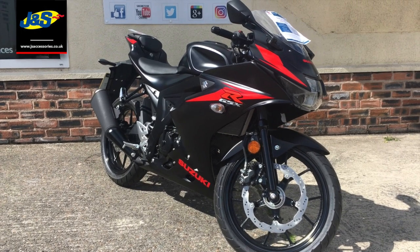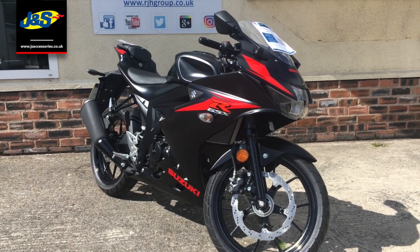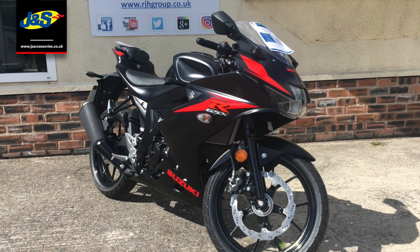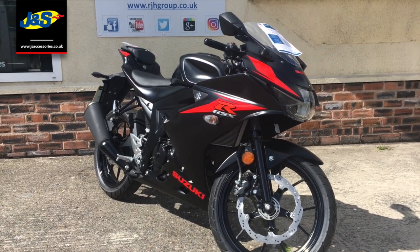Hello there, Tim from a very windy J&S here in Oakmere with a fantastic pre-registered GSXR125 here for you. It's never been a better time to get on a bike and get going with everything that's going on.